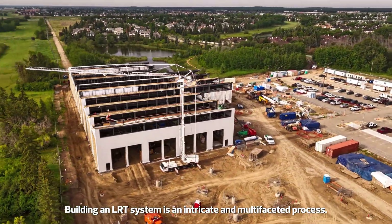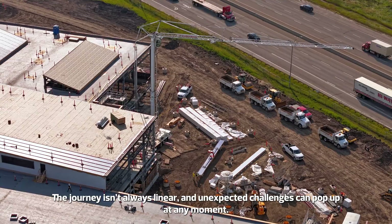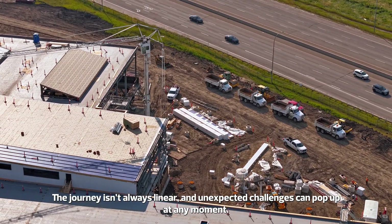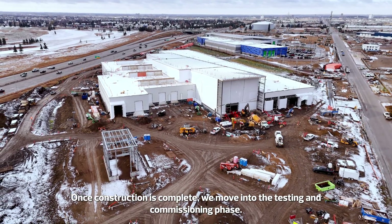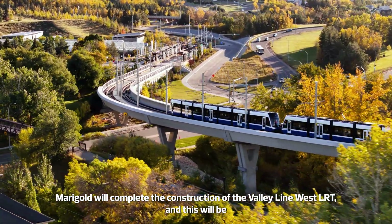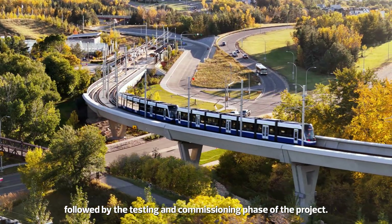Building an LRT system is an intricate and multifaceted process. The journey isn't always linear and unexpected challenges can pop up at any moment. Once construction is complete, we move into the testing and commissioning phase. Marigold will complete the construction of the Valley Line West LRT, followed by the testing and commissioning phase of the project.